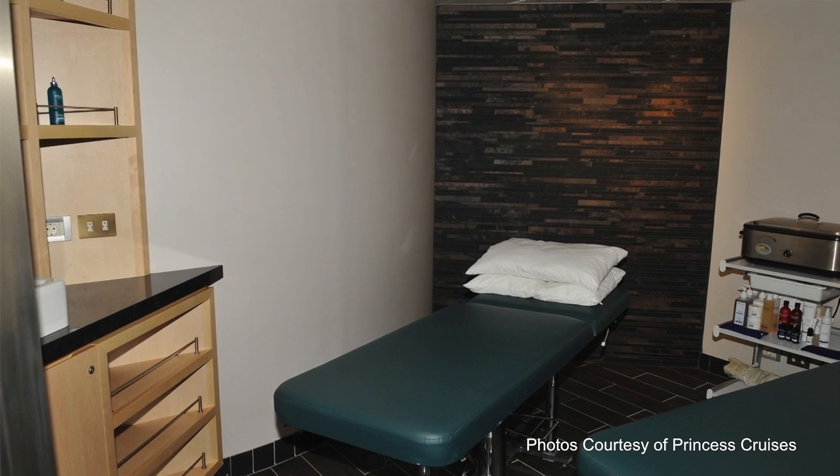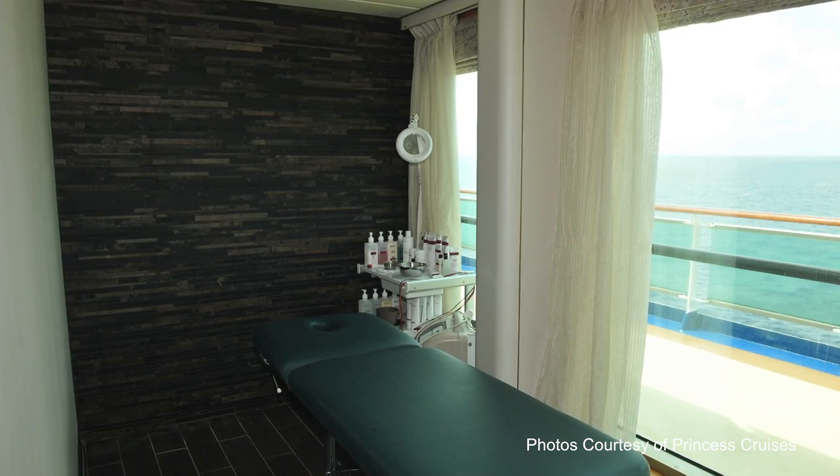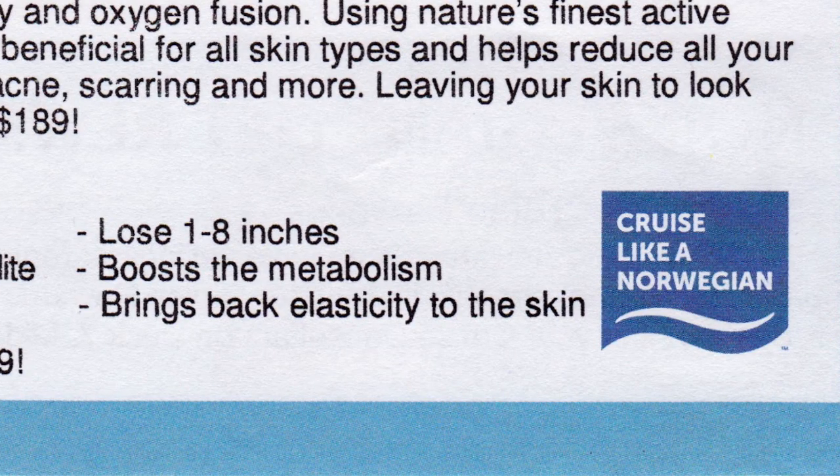The dermal fillers and botox are of course designed to temporarily soften wrinkles and creases in the face — both are injections. With ionthermy, as I understand it, one is covered in a special algae, wrapped in plastic, and given a small amount of electrical stimulation to smooth out that cellulite.